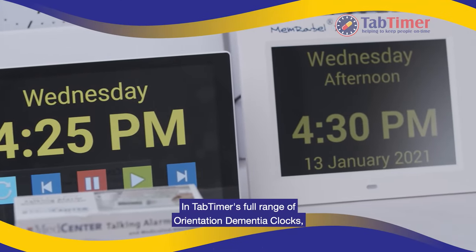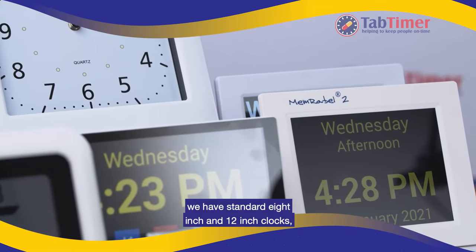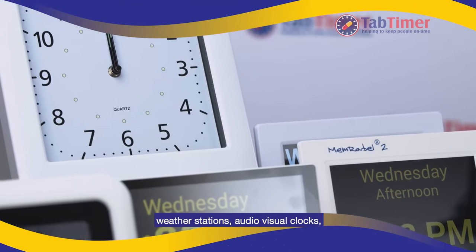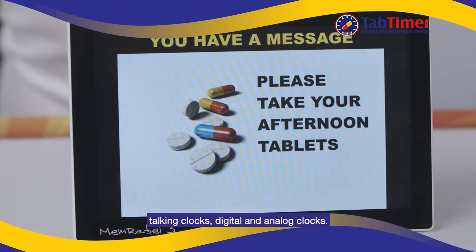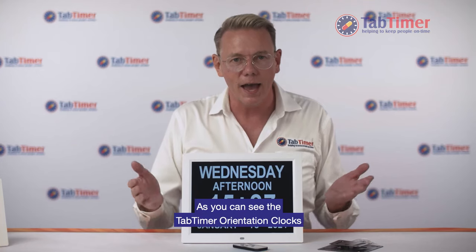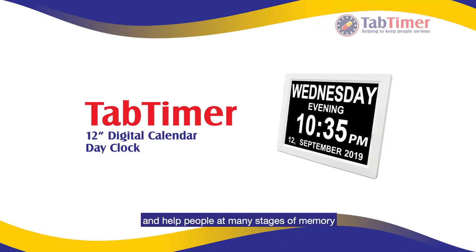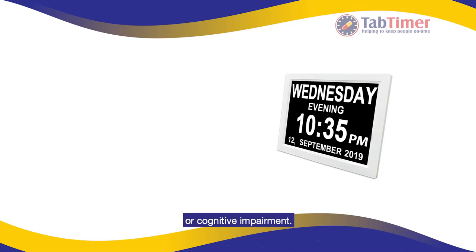In TabTimer's full range of orientation dementia clocks we have standard 8-inch and 12-inch clocks, weather stations, audio-visual clocks, talking clocks, digital and analogue clocks. As you can see the TabTimer orientation clocks meet a number of needs and help people at many stages of memory or cognitive impairment.